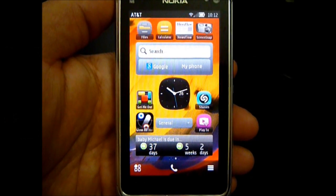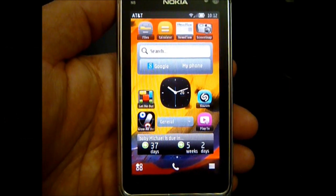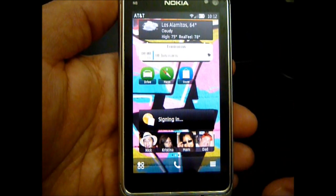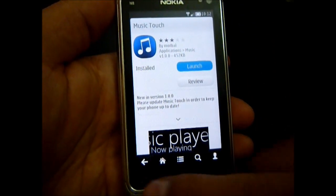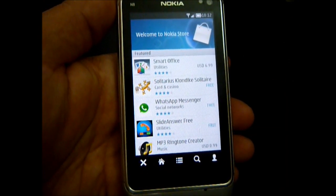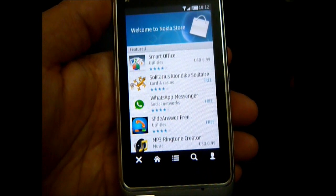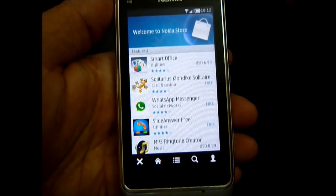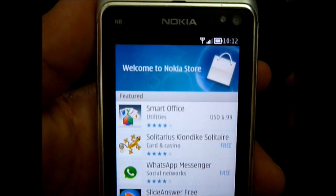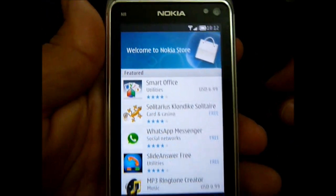Hi, this is Mike from TheMobileFanatics.com. I wanted to give you today a quick demo of the new Nokia store that was released by Nokia Beta Labs this morning. It was completely rewritten in QML and features a slightly modified UI. You'll notice the green colors that were there previously in the Ovi store have been replaced by blue, and it's now called the Nokia store.